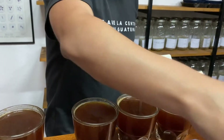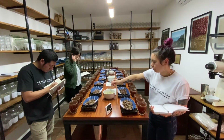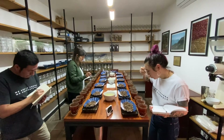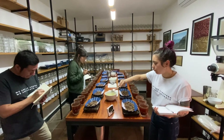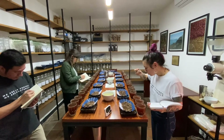Meanwhile, the coffee lot itself will head to the dry mill for milling and bagging to prepare it for export. Our small lab processes between 1,000 and 1,800 coffee samples per year through the hard work and dedication of our team.